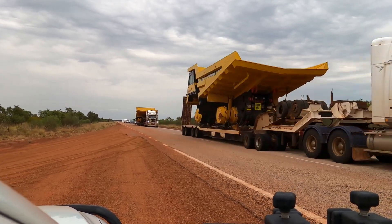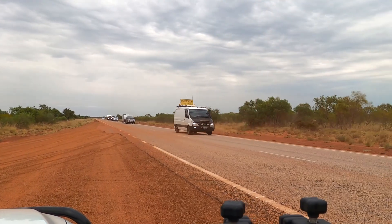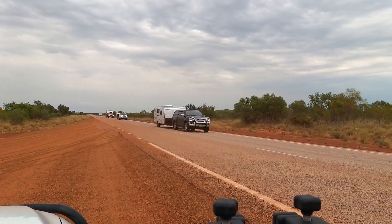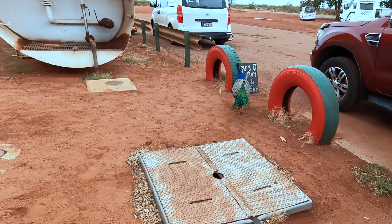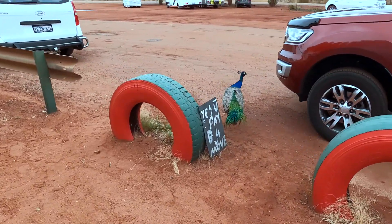This is the kind of thing you encounter on the roads up in the outback. I had to get off the road here for a little while to let these big mining trucks through. Then this is Sandfire Roadhouse.